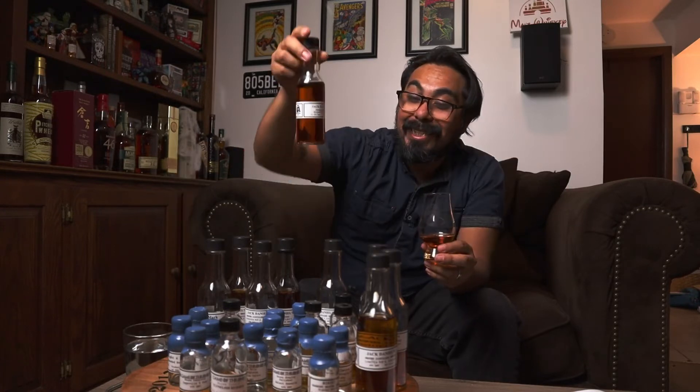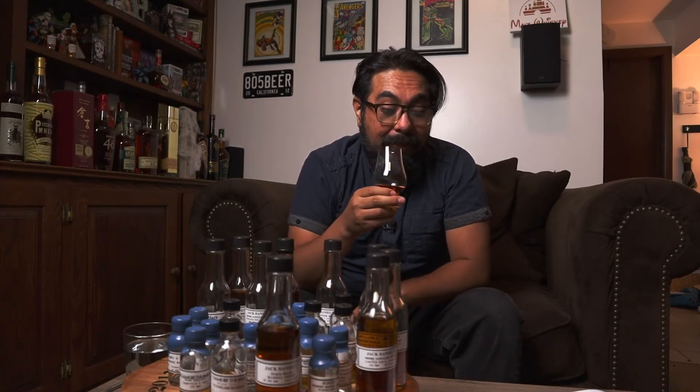This is a barrel proof expression, so it's going to be a high amount of alcohol. This one comes in at 65.3 ABV — that's 130.6 proof. This might be the highest proof I've ever had, so let's see what we get on the nose.